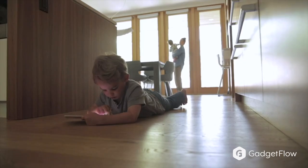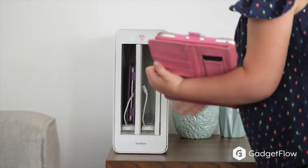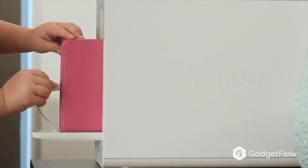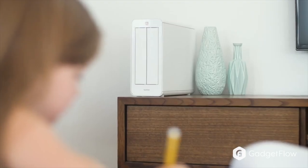That is where TechDen comes in. It's the first ever product that combines an app to manage your kids' screen time with a physical home and charging station that stores their devices. TechDen introduces a new way to help kids develop healthy screen habits.